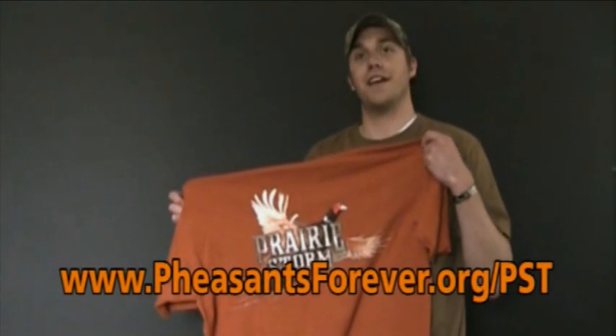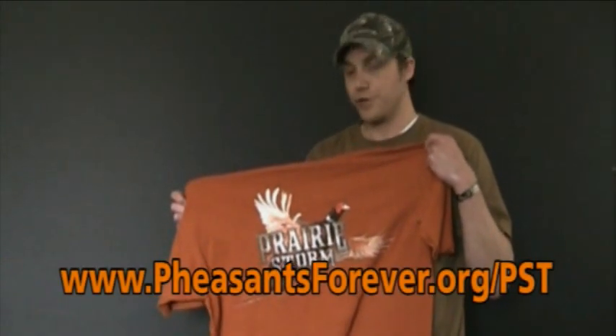The storm report is made possible with help from Federal Premium Ammunition. Look for Federal's brand new Prairie Storm specialty pheasant loads available this summer, 2010. Every box you buy also helps Pheasants Forever's conservation efforts. And to get your own Prairie Storm t-shirt, visit pheasantsforever.org/PST.